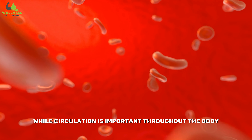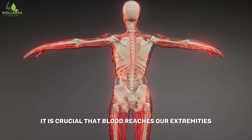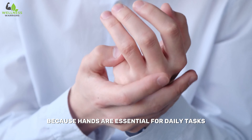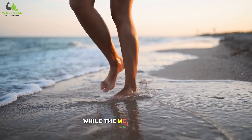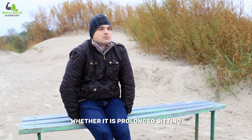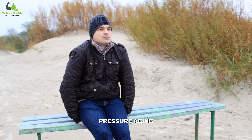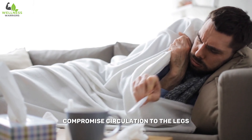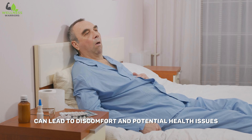While circulation is important throughout the body, it is crucial that blood reaches our extremities, such as the hands and feet, because hands are essential for daily tasks, while the weight of the entire body rests on the strength of our legs. Whether it is prolonged sitting, pressure, aging, or certain health conditions, compromised circulation to the legs can lead to discomfort and potential health issues.